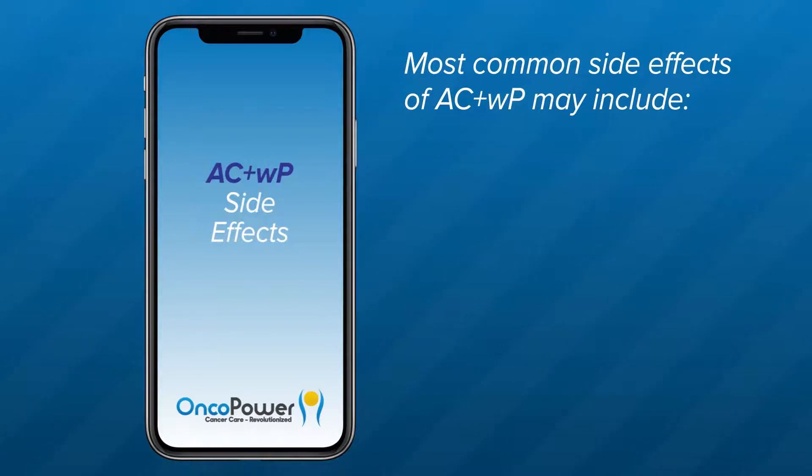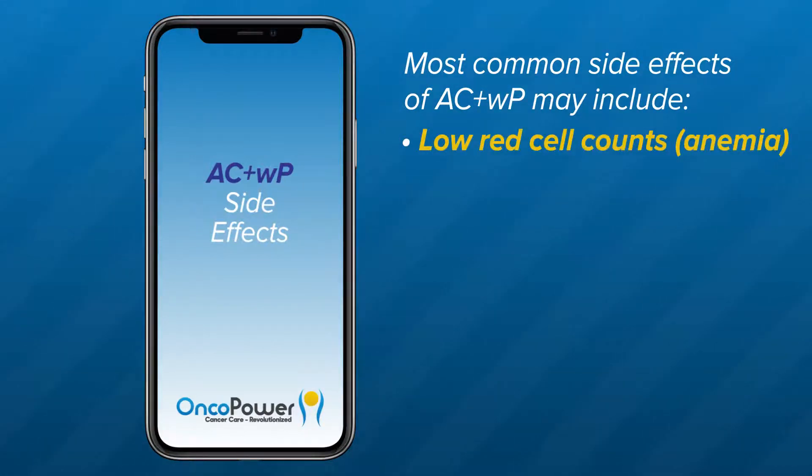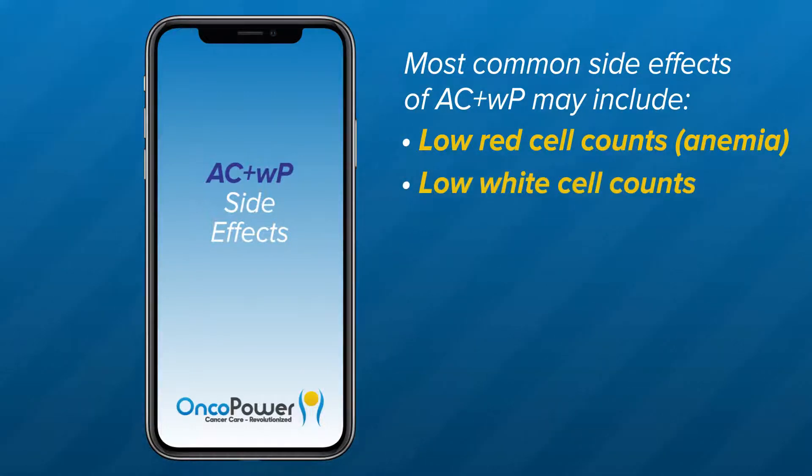The most common side effects of AC plus WP may include low red cell counts or anemia. With anemia, you may experience a lot of fatigue, palpitations, increased heartbeat, and shortness of breath. Low white blood cell counts may also occur. Your doctor will administer a G-CSF medication 24 hours after treatment to reduce the chances of infection.